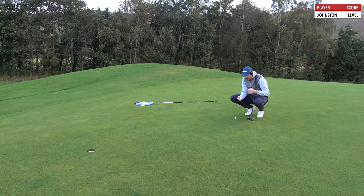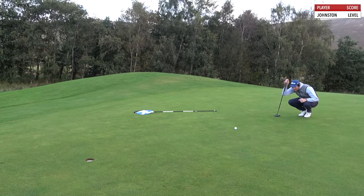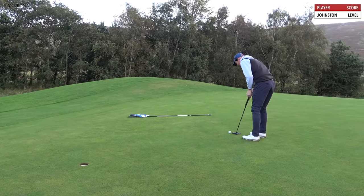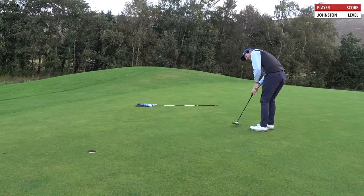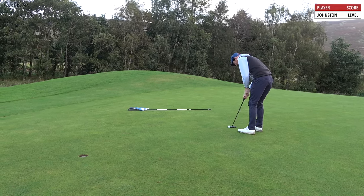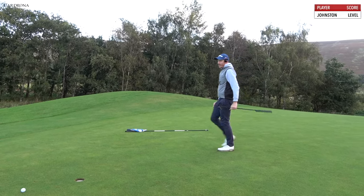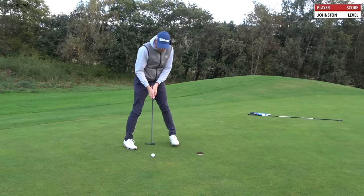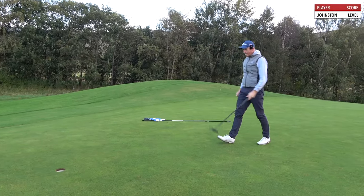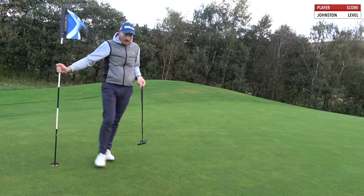So a couple of early chances to get under par. Come on. Pretty straight. Oh, it touched it. Wow. I read that off the right edge all day long. Obviously not. Right, okay. That's fine. Two holes done, level par, we move on.